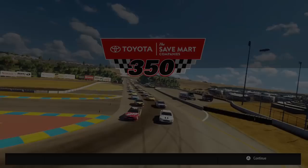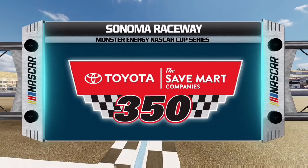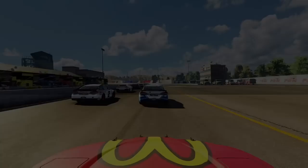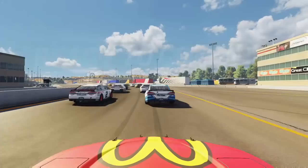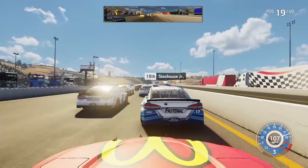We are ready to go green at Sonoma Raceway. Daniel Hemrick, the number 8 car, was sent to the back due to failing technical inspection — your only driver with some type of issue putting him in the back of the field. We're ready to go road course racing for the first time this season alongside the 48 of Jimmie Johnson, and the green flag is out.